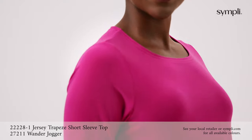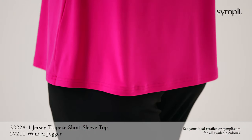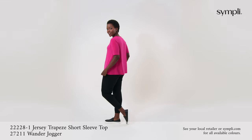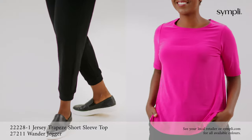Our jersey trapeze short sleeve top shown here in flamingo is another new colour for spring/summer 2021. It is shorter in length with an A-line shape and a high boat neckline, worn with our Wander jogger that has a comfortable yoke waistband, pockets, and a removable tie belt.